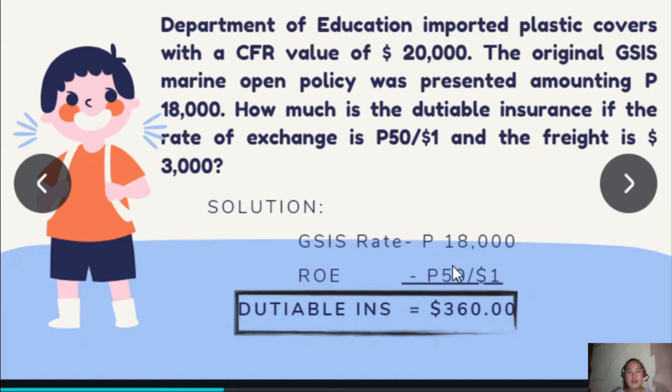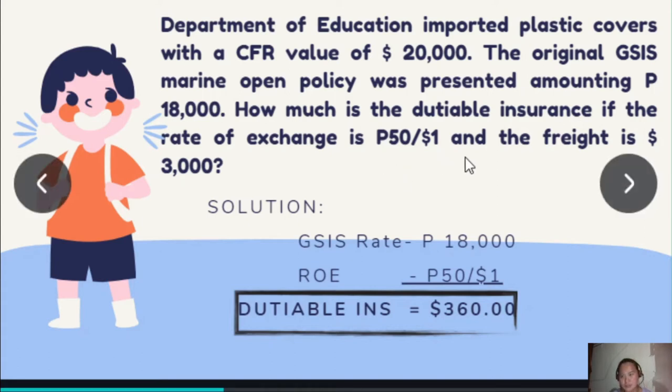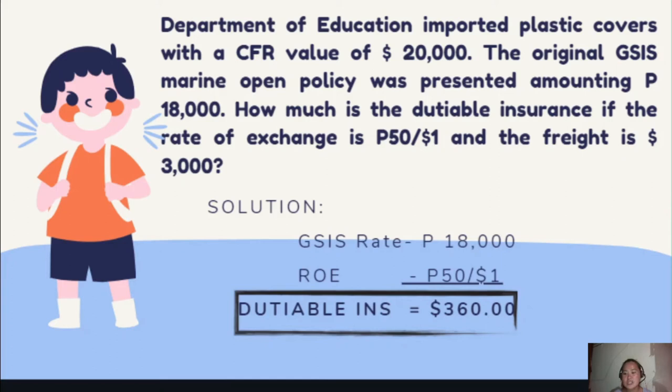Next problem: Department of Education imported plastic covers with a CFR value of $20,000. The original GSIS Marine Open Policy was presented, amounting to P18,000. How much is the dutiable insurance if the rate of exchange is P50 and the freight is $3,000? For the solution: GSIS rate is P18,000 divided by the rate of exchange P50, giving us a dutiable insurance of $360.